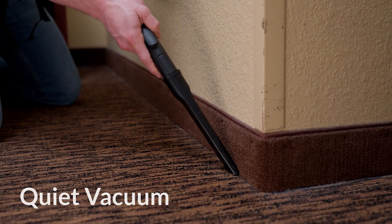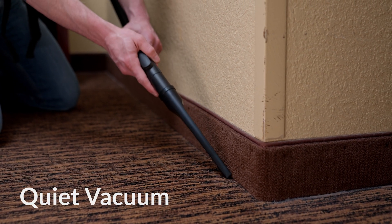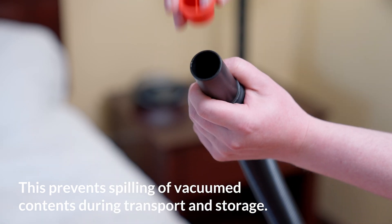Operating at just 69 decibels, the Omega Safetec HEPA Backpack delivers quality and quiet cleaning performance for a variety of applications. The closed system design eliminates exposure to the user, providing optimal safety and improved indoor air quality.